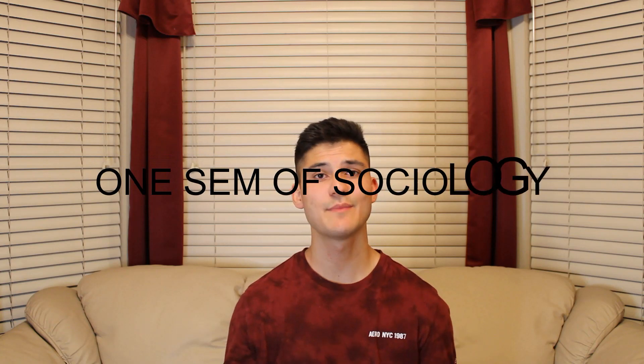The seventh class to take before you take the MCAT is sociology. Just take a semester of sociology — it is important and it will help you.